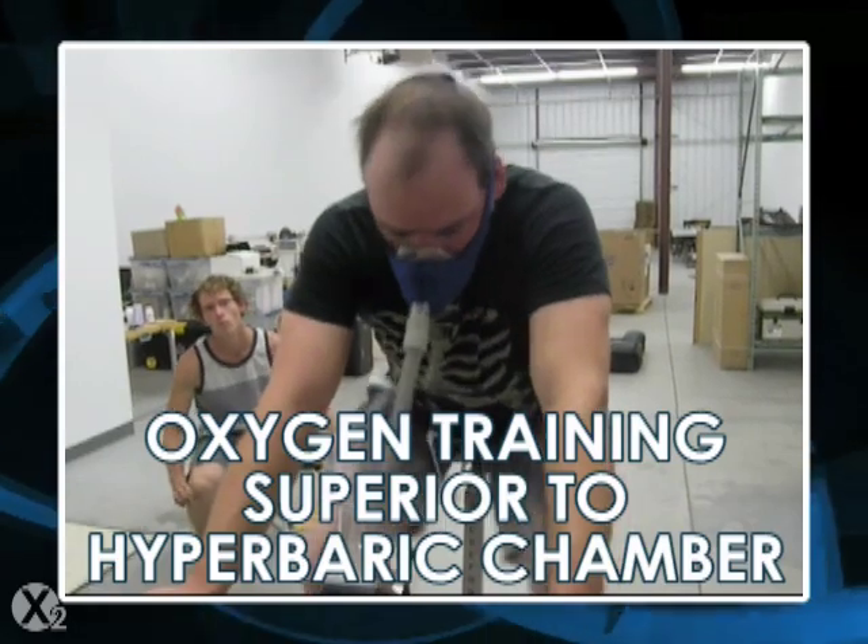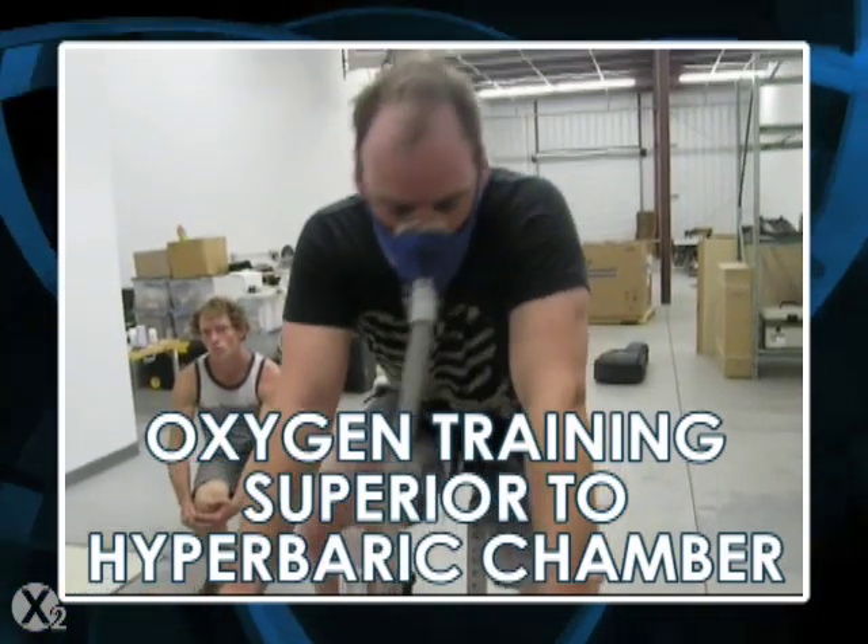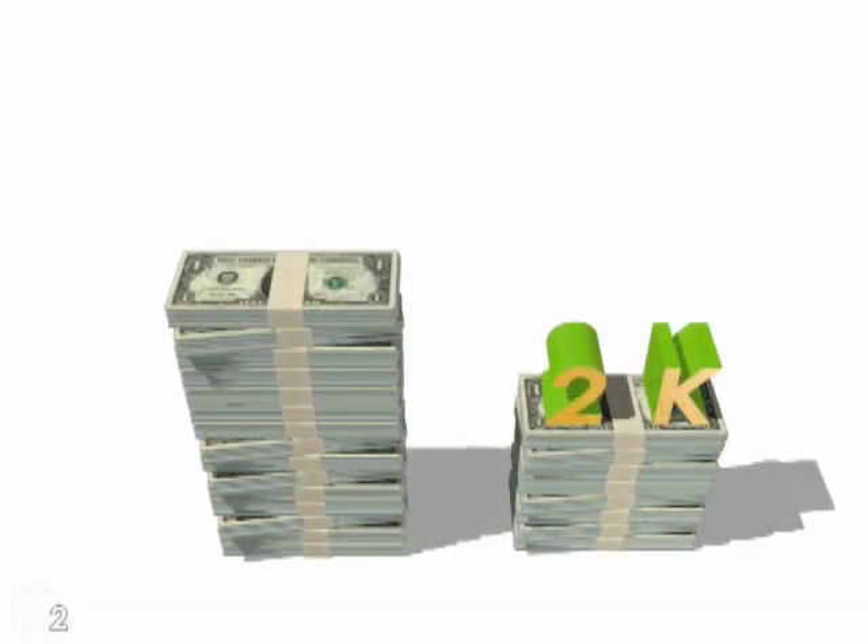This is why oxygen training is always preferable to hyperbaric for able-bodied individuals, as it achieves more results in less time with much less expensive equipment.